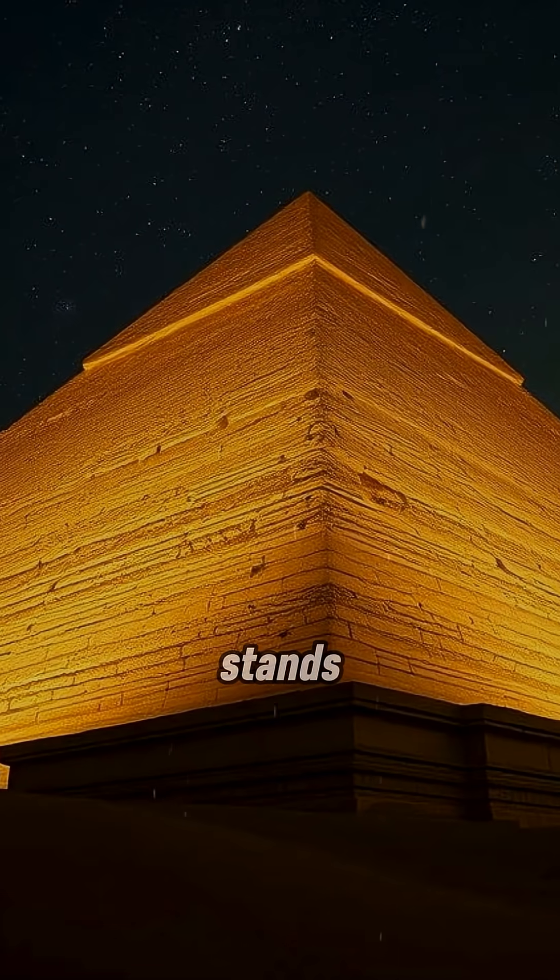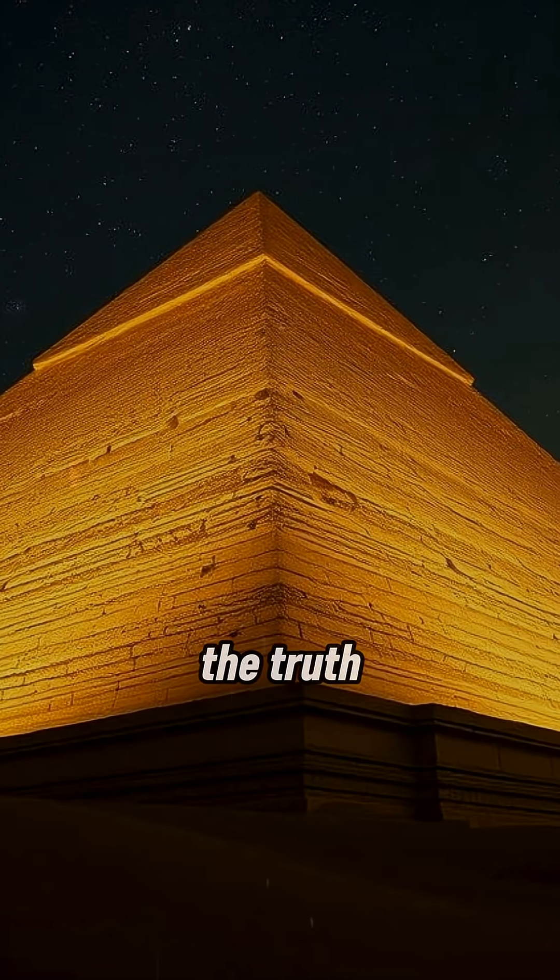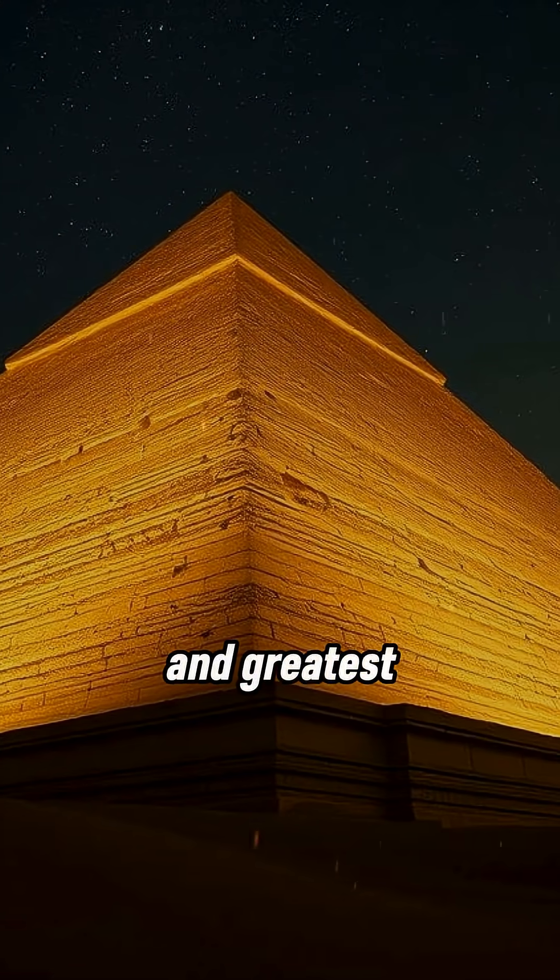The Great Pyramid still stands, daring us to uncover the truth behind humanity's oldest and greatest mystery.